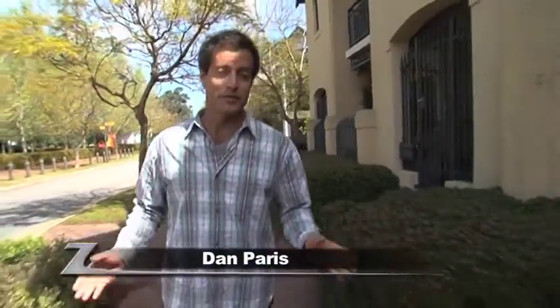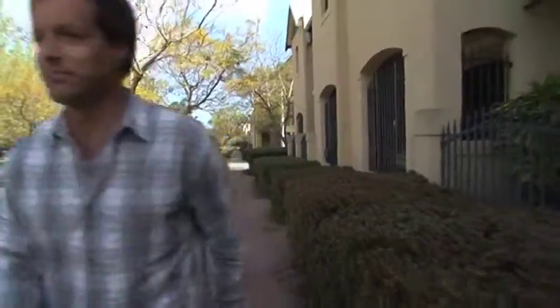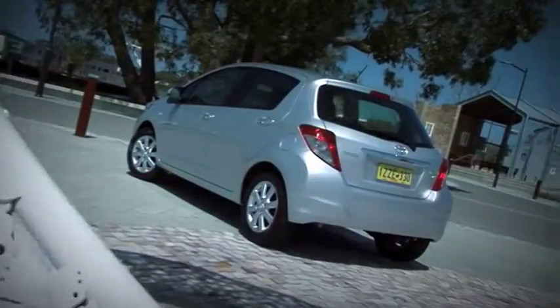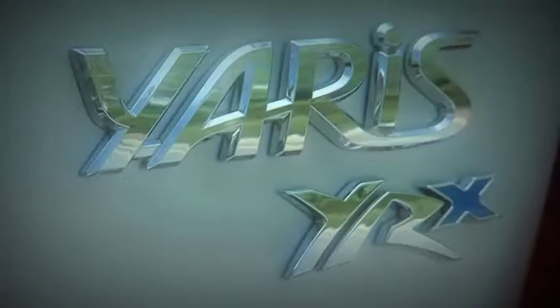Think of a car that's fun to drive and pretty cool to look at. It's a clever car and one that you're most likely going to buy brand new. Reason being, it's affordable. I'm talking about the Toyota Yaris YRX.